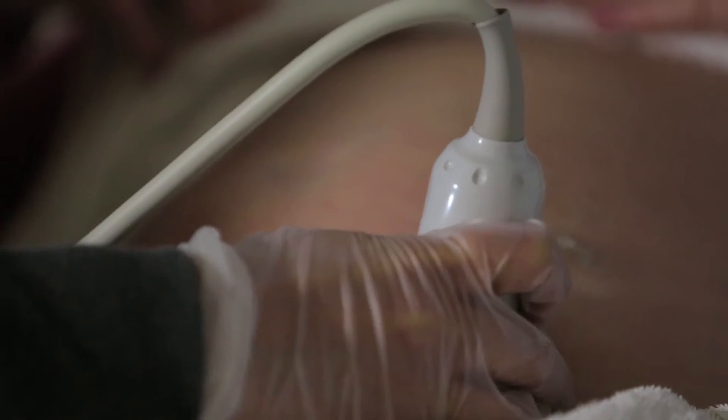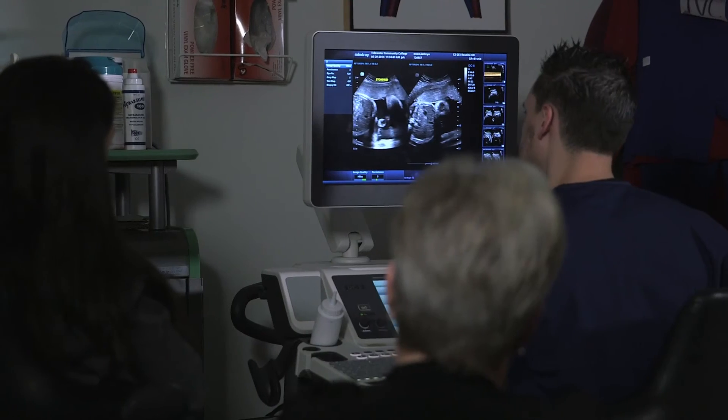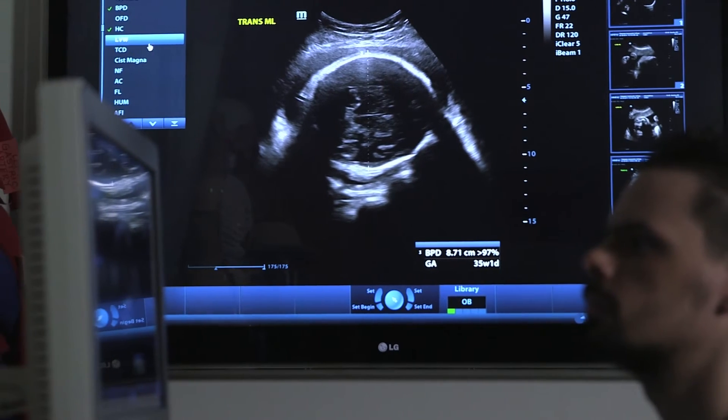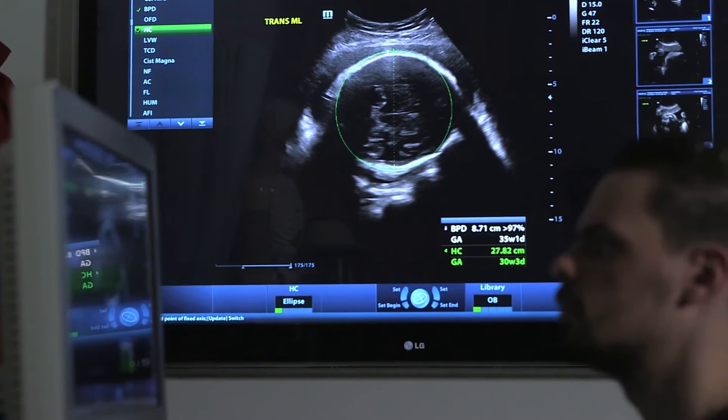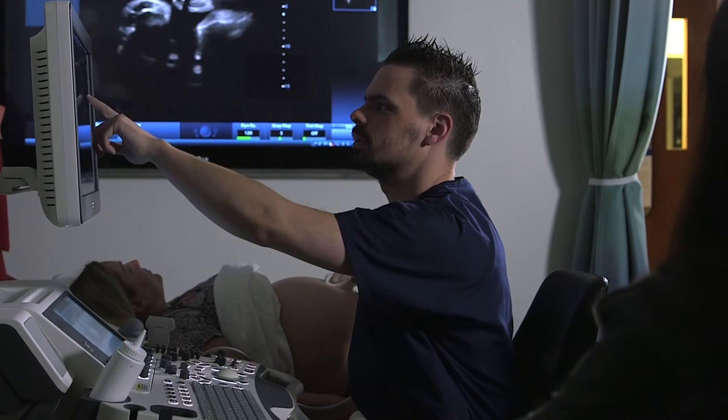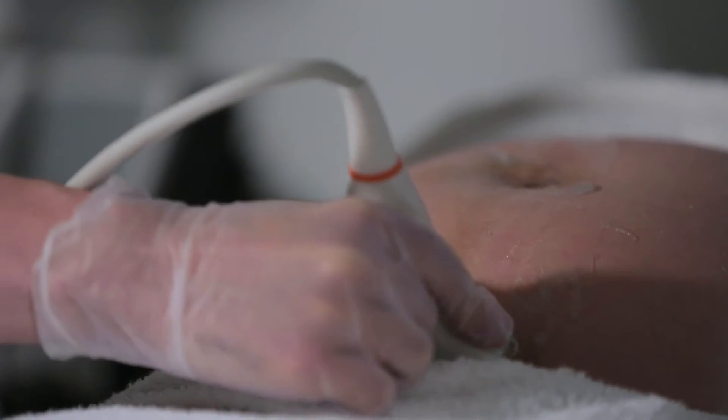They come in cold turkey to these ultrasound exams — they've never done one, they've never seen an OB scan. Everything black on the screen is generally fluid, shades of gray is soft tissue, bright white is generally bone. When they come in their first day, it's definitely eye-opening for them. Students definitely need to ask questions so that if they don't understand something, this is the best time to learn when an instructor is there.